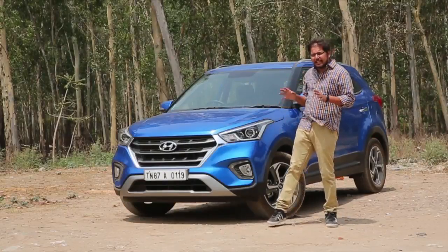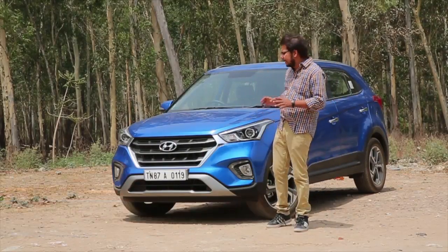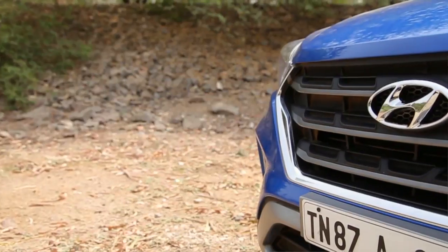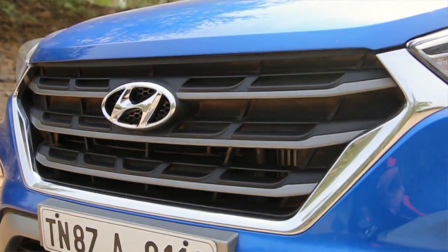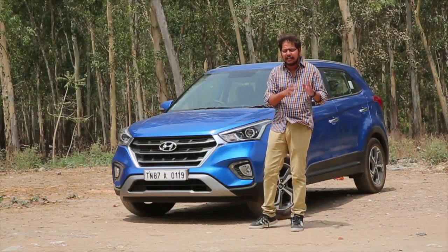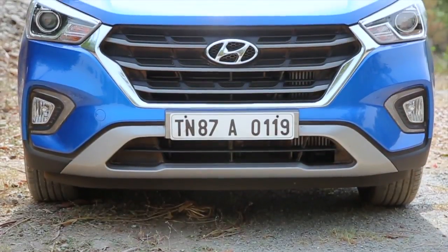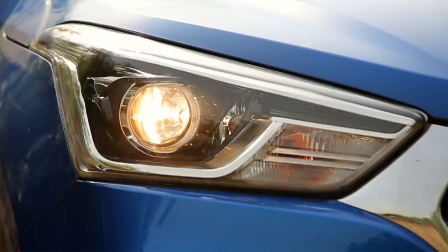The face of the SUV gets some major treatment and is a bit more aligned towards Hyundai's family design language. The best part has to be this front grille. The chrome from the earlier Creta has now been replaced with no chrome at all. It's a bit larger, a bit bolder, and of course better looking than the earlier Creta. The front bumper has been revised, the fog lamp cluster housing has been changed, and the headlamp cluster now gets bifocal projector headlamps with DRLs.